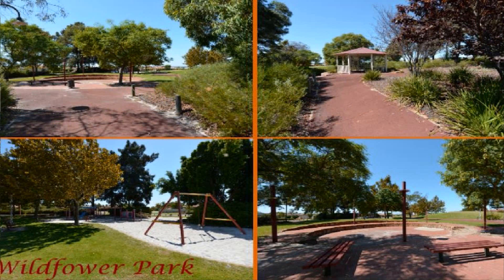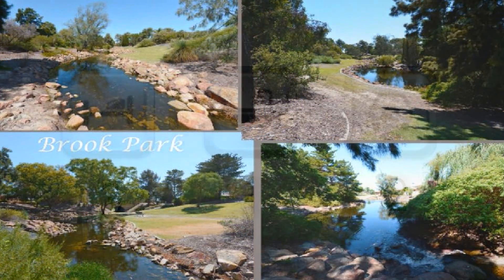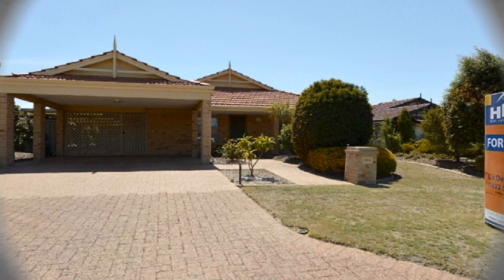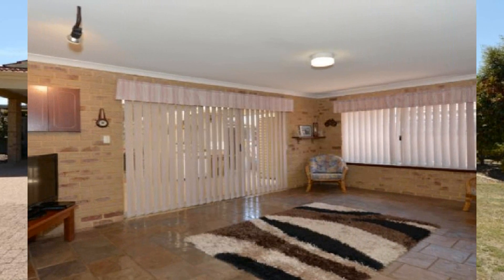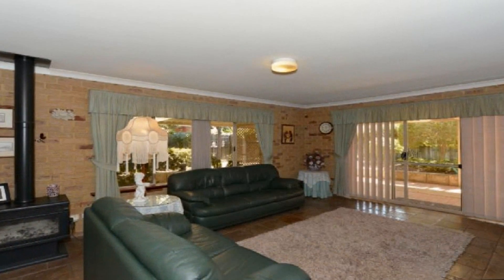Ideal for those looking to join the property market or looking to downsize from that larger home, this three bedroom home has loads of character and charm. In addition to an expansive rumpus, the light filled family living area is headed by a great size kitchen.